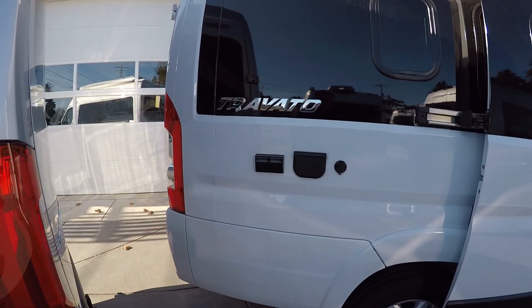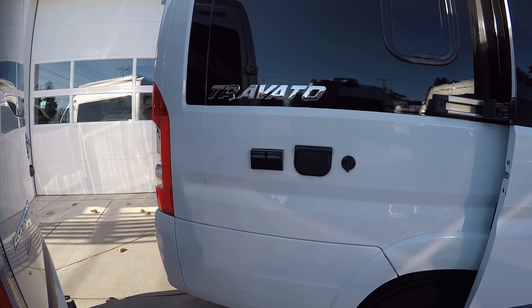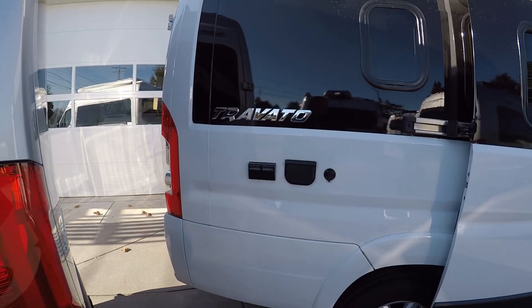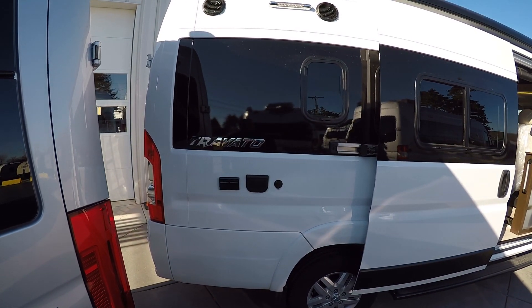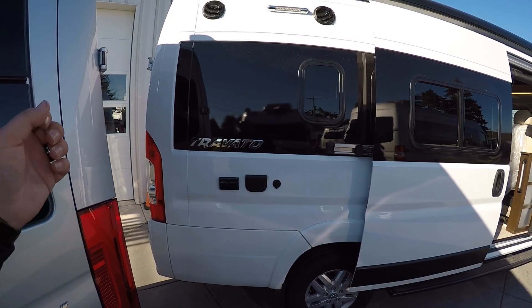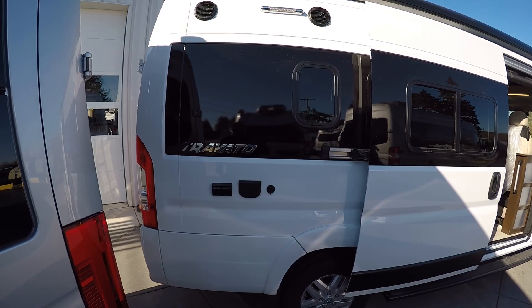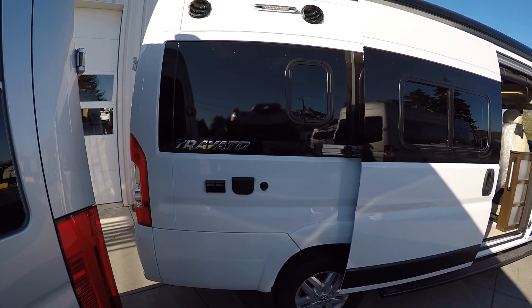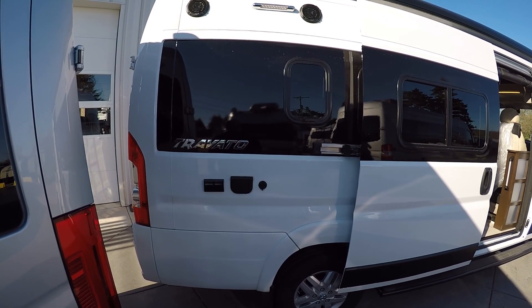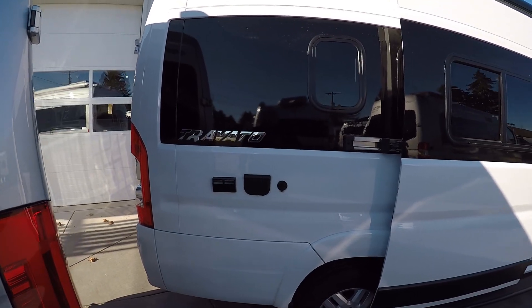There's extra solar ports here. There's going to be TV access if you want to watch some TV outside. The new 2020.5 Travato is also going to have a port on the roof if you wanted to put a signal booster for your cell phone or signal booster for your wi-fi, so you don't have to drill a hole in the roof. And the cargo rack is all metal up there now too.